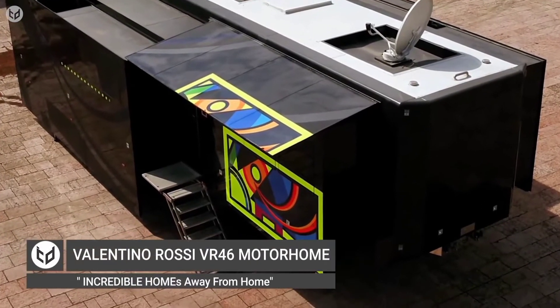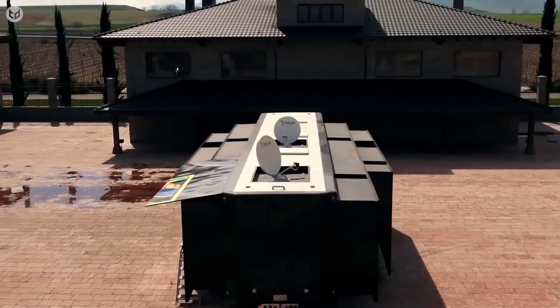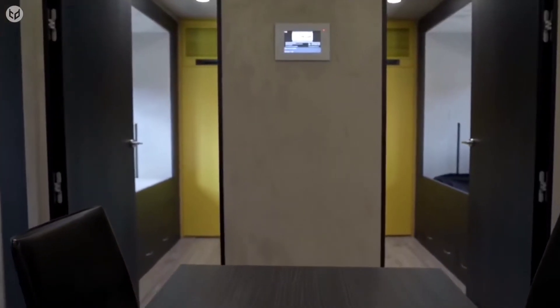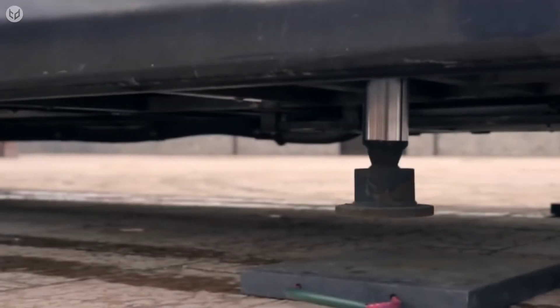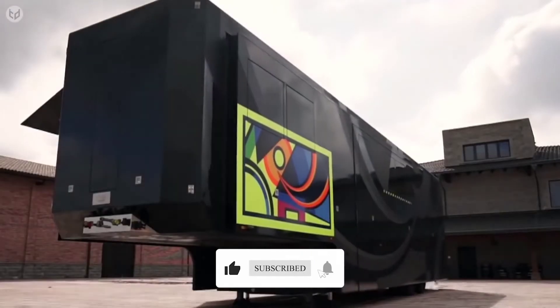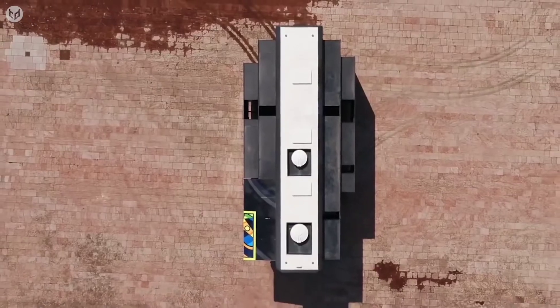Valentino Rossi VR46 Motorhome. This is not an articulated truck, but is in fact the luxury motorhome of one of the most successful motorcycle racers of all time, Valentino Rossi. The VR46 motorhome serves as Rossi's living quarters and occasional meeting area while on tour. Constructed and designed by Rioja in painstaking detail to suit Valentino's requirements, this customized living space is outfitted with quality furnishings made from top-class materials. The trailer easily detaches from its towing vehicle, has motorized legs, and a solid automated awning for a quick setup and stability at events. Both sides of the motorhome extend out to create plenty of room inside. Collapsible metal steps assist entry, while a surveillance system adds an extra level of security to deter unwanted visitors.